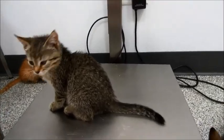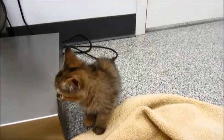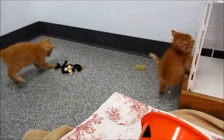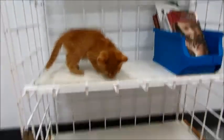So to recap: the tabby is a boy, the unusual-markings one is a girl, the black one is a boy, and then the two orange ones — one's darker and one's lighter — as you can see in the video, and those are both girls.